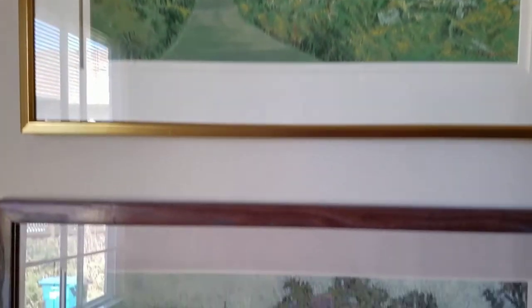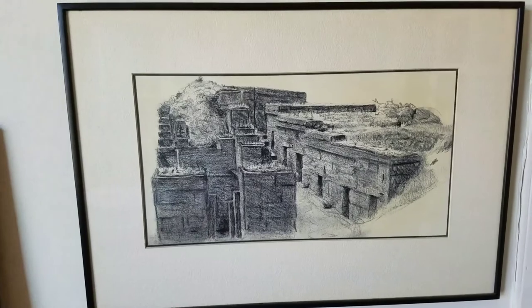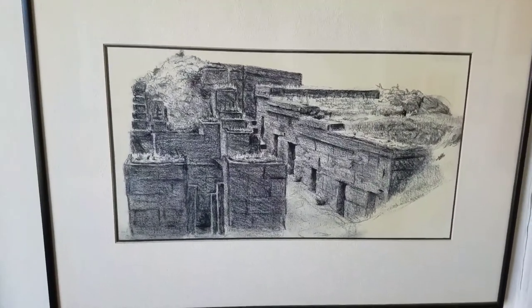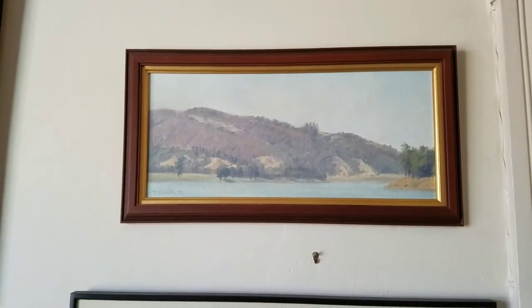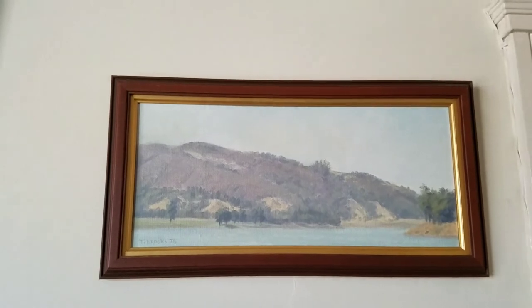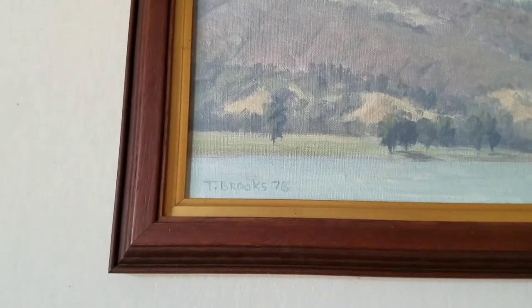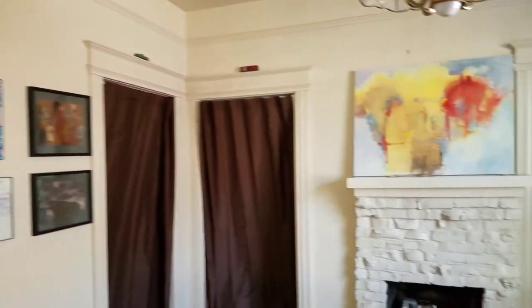These are pastels on paper. This was my independent study in Florence in 1973. That's an Etruscan tomb, done on location. This one I'm not sure about — it looks like a reservoir in Los Gatos, 1978, before my graduate work.